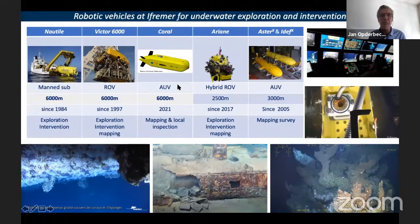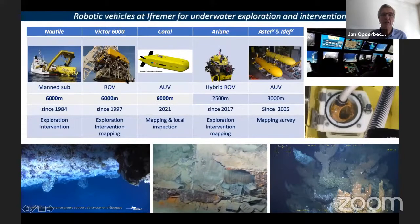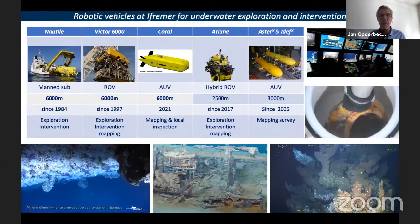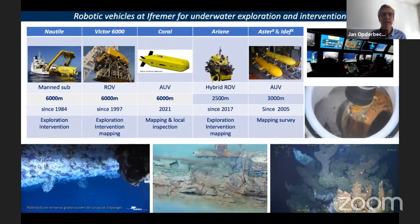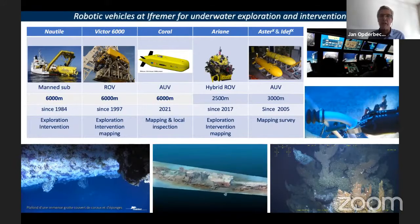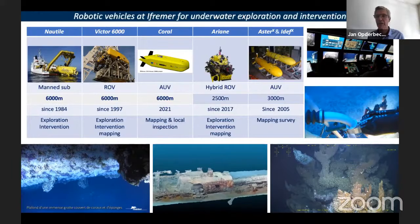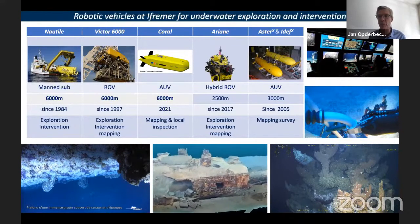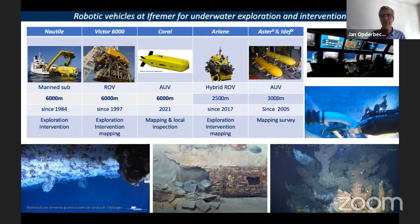A difference with planetary rovers is that these vehicles are operated on a daily basis — they can be deployed 50, 100, or 150 days per year, which is enormous. Then they go into their environment for 10, 20, or 50 hours. On Mars, rovers are sent there once and then operate for a very long time. So it's a fundamental difference between the two types.